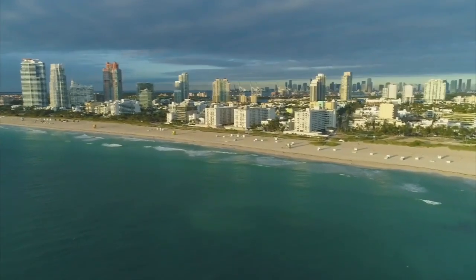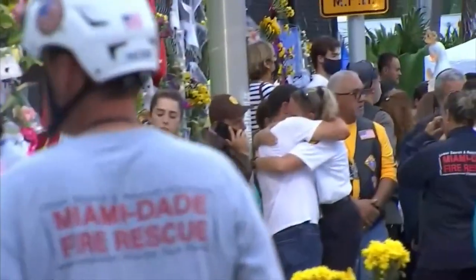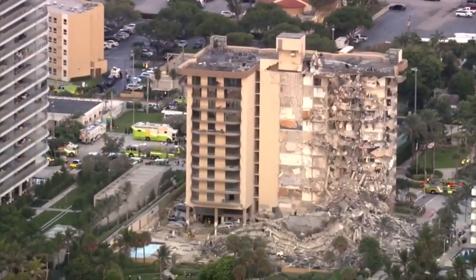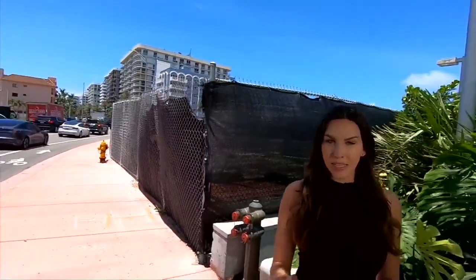Condo laws passed in the wake of the Surfside disaster require more inspections and reserve money for repairs. Batista thinks these new laws could avoid another building from collapsing. It is very unlikely — possible, but highly unlikely.